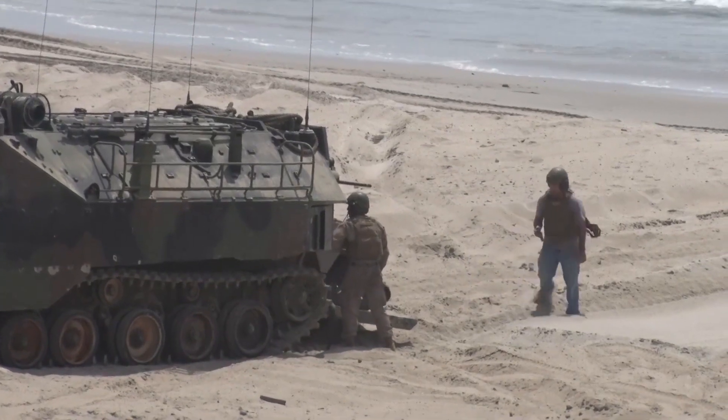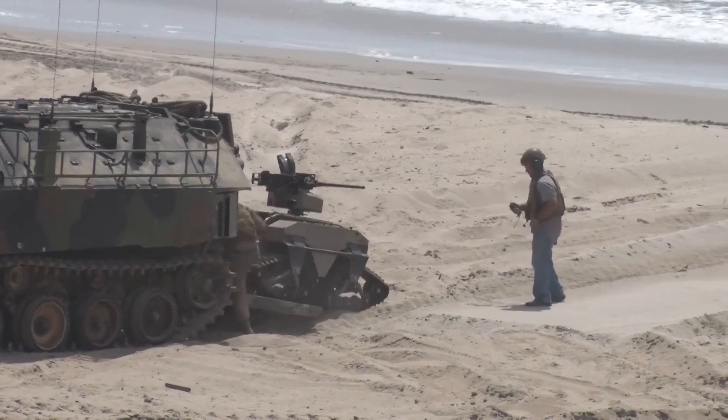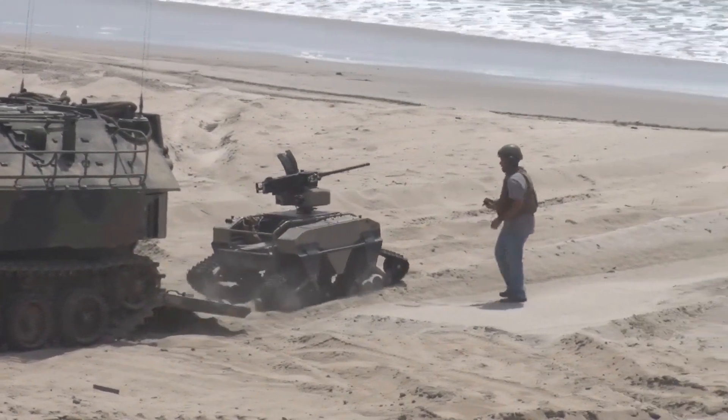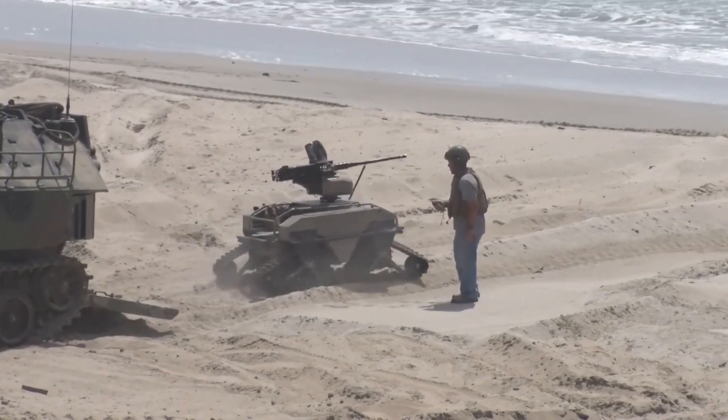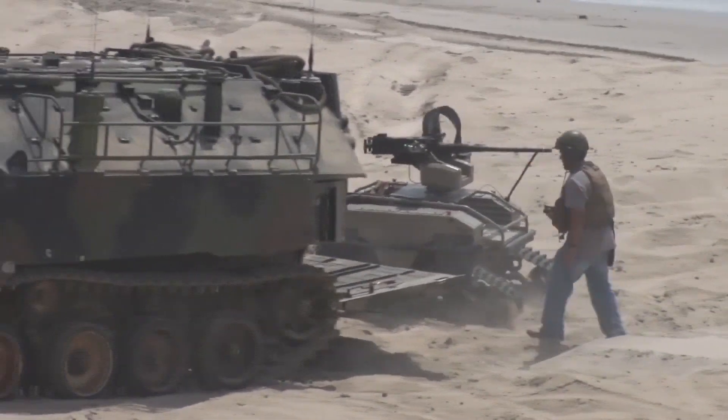We have it on the amphibious assault vehicle, and that provides teleoperation and leader-follower technology. This event provides relevant troops, tasks, terrain,